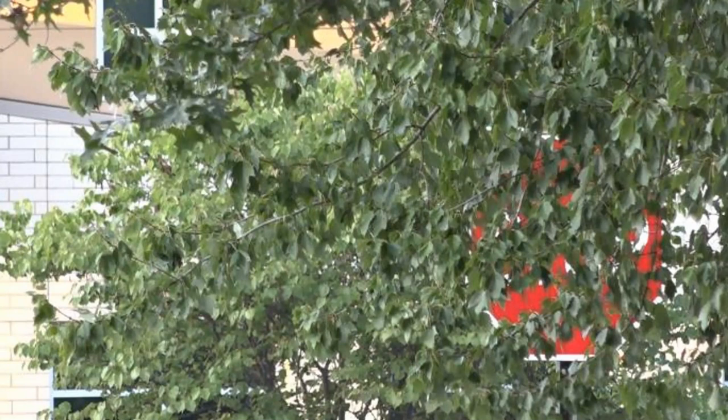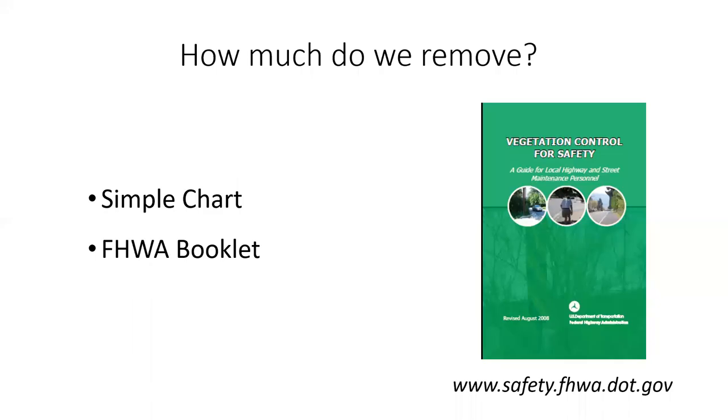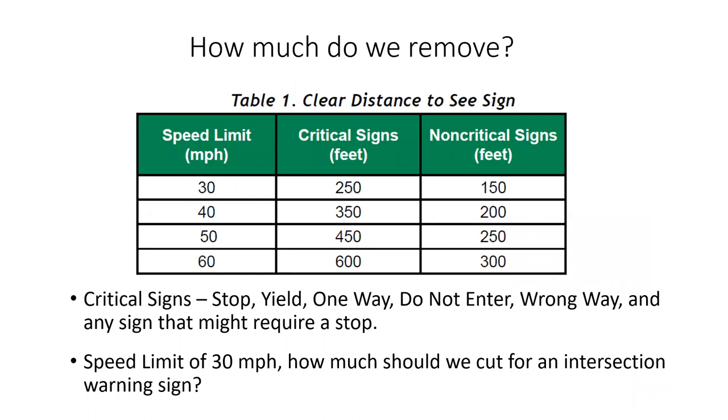When I retired from the Department of Highways, whenever I'd send the crew out to make sure we could see all of our signs, the first thing they'd ask is: how much do you want me to cut? How far away do you want to be able to see it? That brings me to the first book we can use for guidance: 'Vegetation Control for Safety' from the Federal Highway Administration. I highly encourage you to download a copy — just search for it and you can download it as a PDF. In that book you'll find a chart that shows clear distance to see a sign.